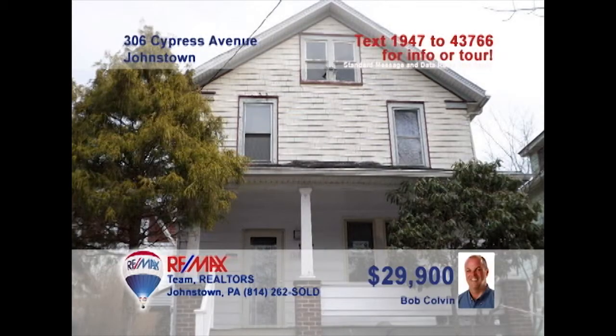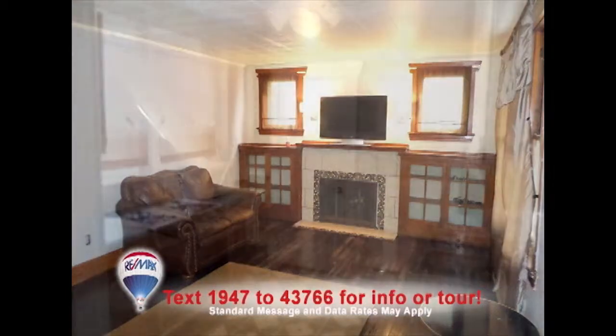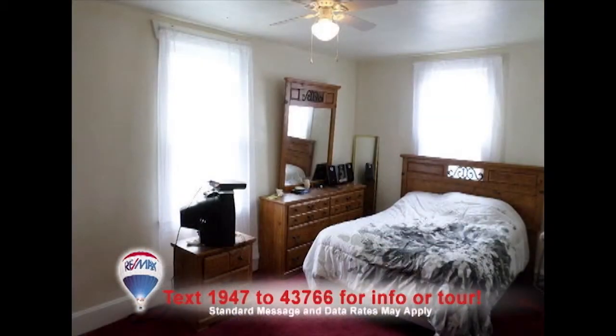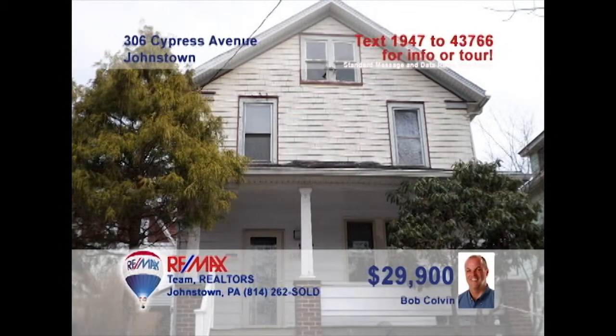Bob Colvin, listing leader for the Bob Colvin team, presents a three-bedroom Moxham home that's priced to sell. Hardwood floors, built-in shelves, and a wood-burning fireplace add charm to the living room. The kitchen offers both oak and white cabinets. Natural light fills the dining room with warmth. The bedrooms are perfect for a good night's rest. All this, plus a one-car garage and a one-year warranty. Contact a buyer agent to set up a tour.